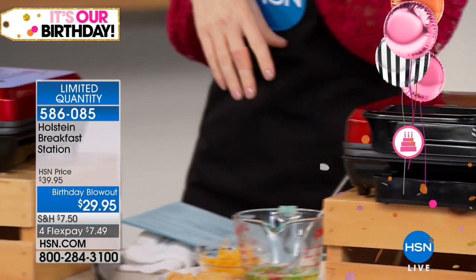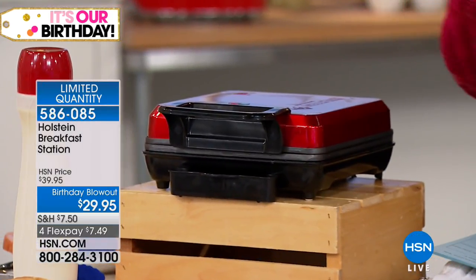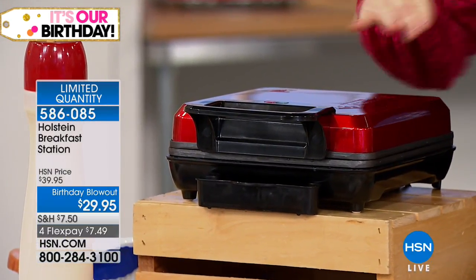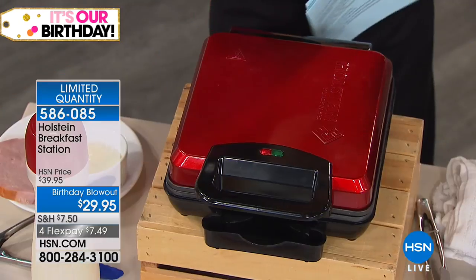I've got an egg maker and a waffle maker, but when I come home after working early, I just want to crack some eggs, put in some waffle batter, maybe a little bit of bacon, and have it all done at once. This is like having your own little chef, and all you have to do is wipe it clean when it's done.